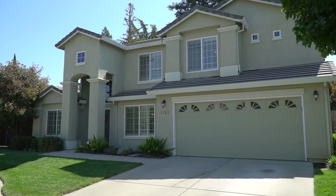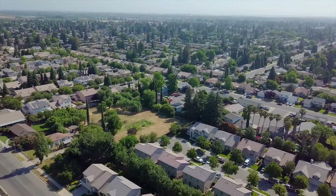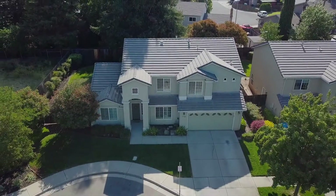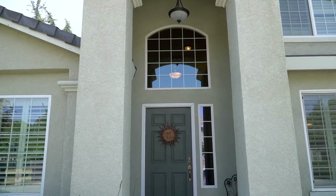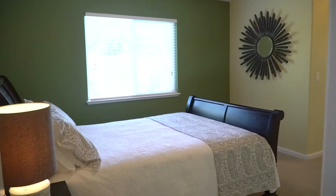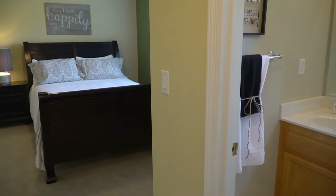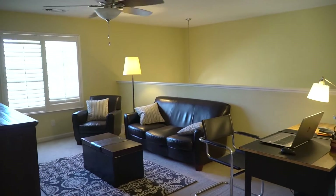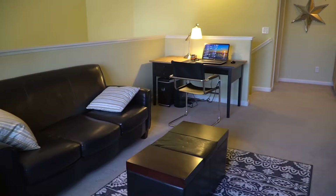Boasting professional curb appeal and a premium Northwest Yuba City location near Butte Vista schools, shopping, and parks. This incredible four bed, three and a half bath home is thoughtfully designed with extended family and guests in mind, offering a separate downstairs suite and bonus lofted den that can be reworked into a fifth bedroom if desired.